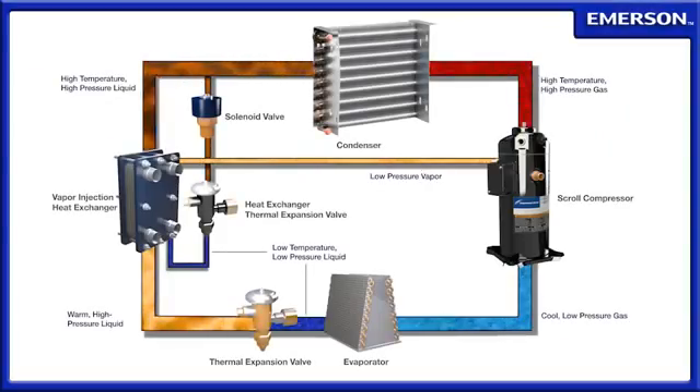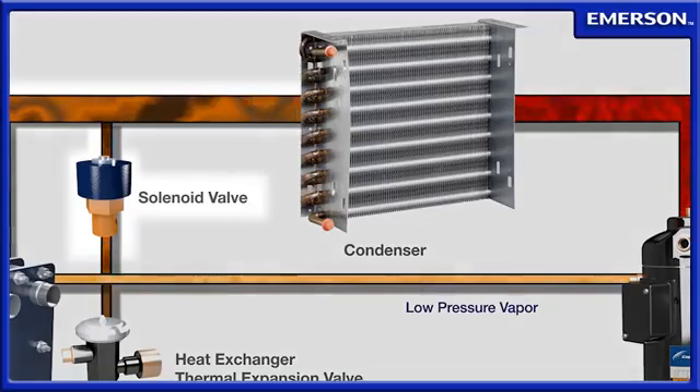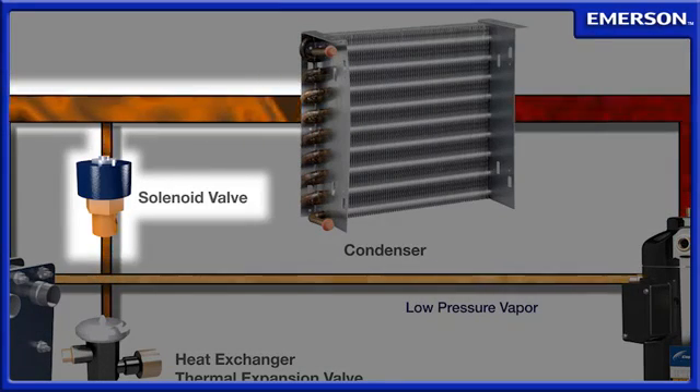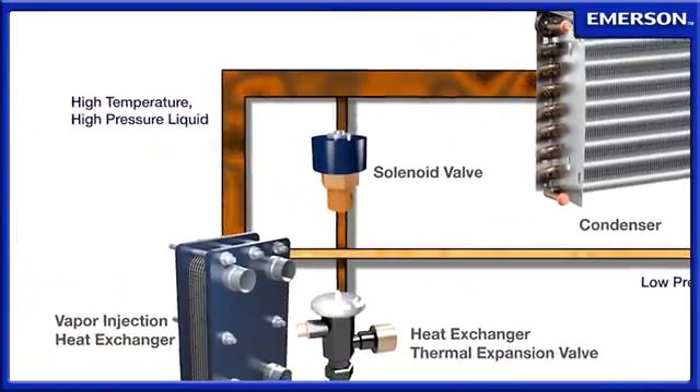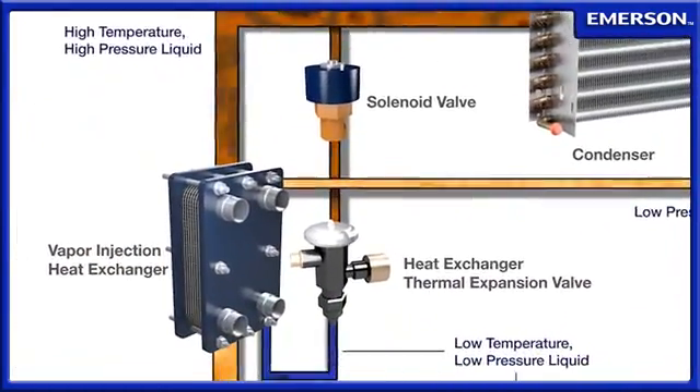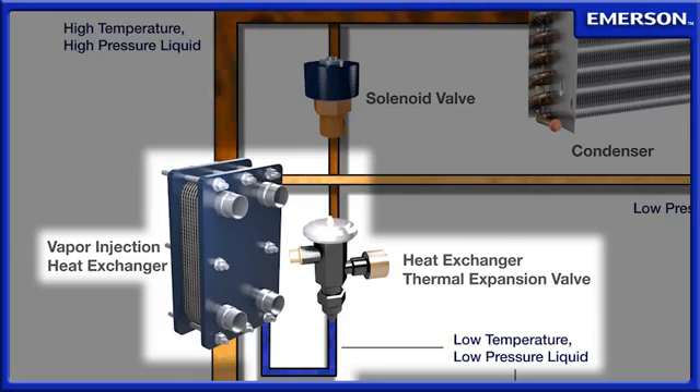For applications requiring maximum capacity at lower set points without adding more or larger compressors, Emerson Climate Technologies offers a vapor injection system. This system diverts a small amount of liquid refrigerant away from the main circuit just after the condenser. The vapor injection circuit then passes through a thermal expansion valve where the liquid is vaporized and cooled before entering an auxiliary heat exchanger.